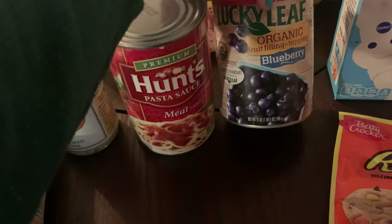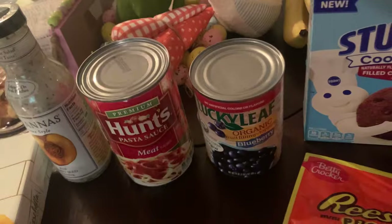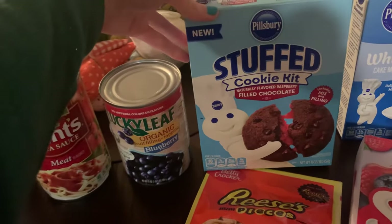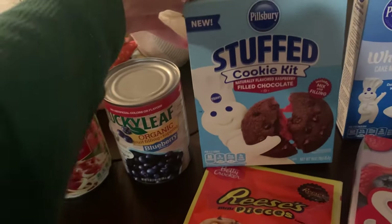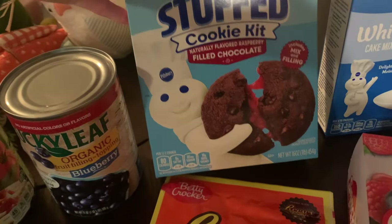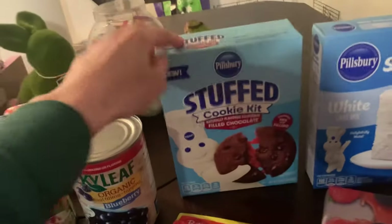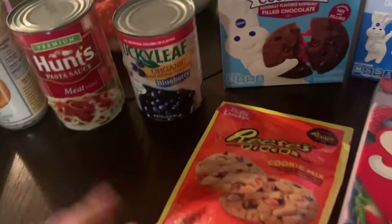Some Lucky Leaf Blueberry Organic Pie Filling — the organic was cheaper than the regular. I think I'm going to make a vanilla blueberry cake: all you need is a white cake mix, some blueberry filling, and some whipped cream — it is really, really good. I might make a recipe on that too. This was new so I thought I'd pick it up and try it — they had two different ones. They had a chocolate caramel filling one, and then this Pillsbury Stuffed Cookie Kit. It's like a chocolate cookie filled with raspberry — it says filled chocolate but also flavored raspberry. It looks like it's raspberry on the inside. Then a white cake mix for the blueberry vanilla cake.